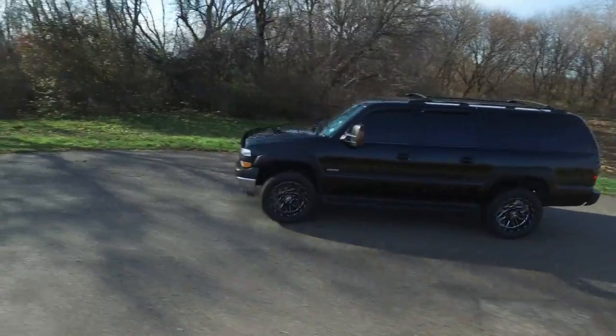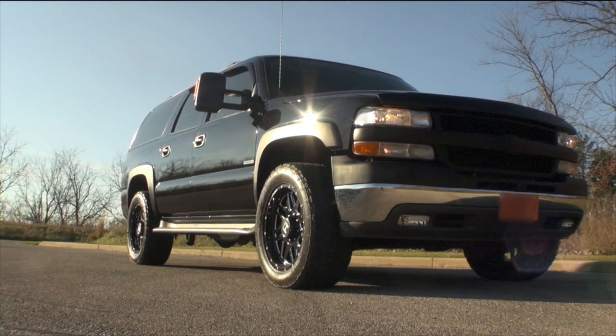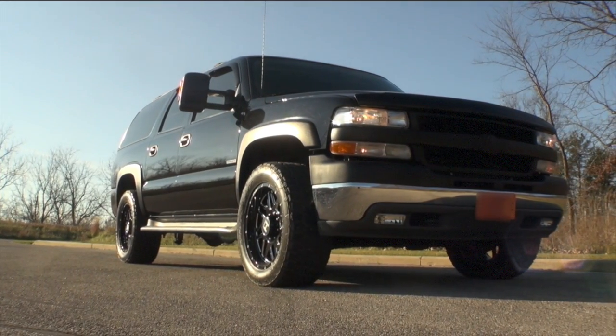And that's really what this is — drivable, shifts great, makes a ton of power. This thing traps over 125 miles an hour in the quarter. That's Corvette Z06 territory.